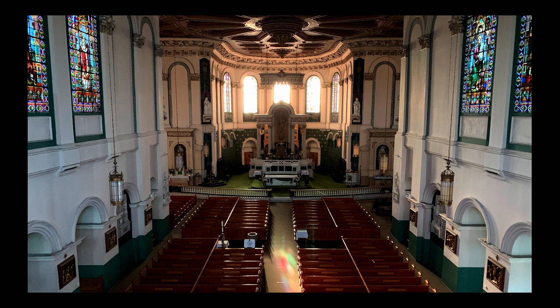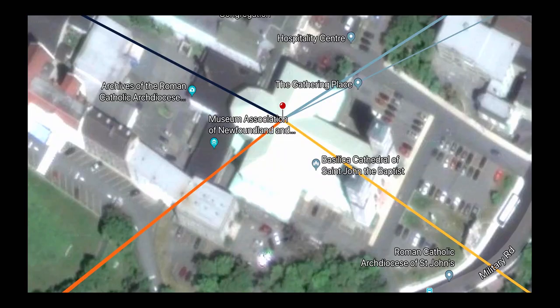So we asked: if you stood on the front steps of the basilica and watched for sunrise at the winter solstice and watched for sunset at the summer solstice, where would the sun rise and set? We asked that question to Randy Dodge of the St. John's chapter of the Royal Astronomical Society of Canada, and Randy sent us a map showing that on the winter solstice, the sun rises in line with the front of the basilica cathedral, and at the summer solstice, it sets in a line through the back windows.